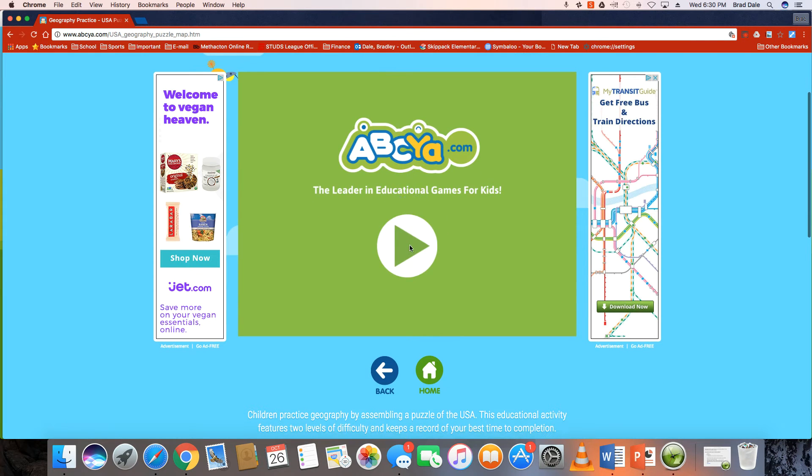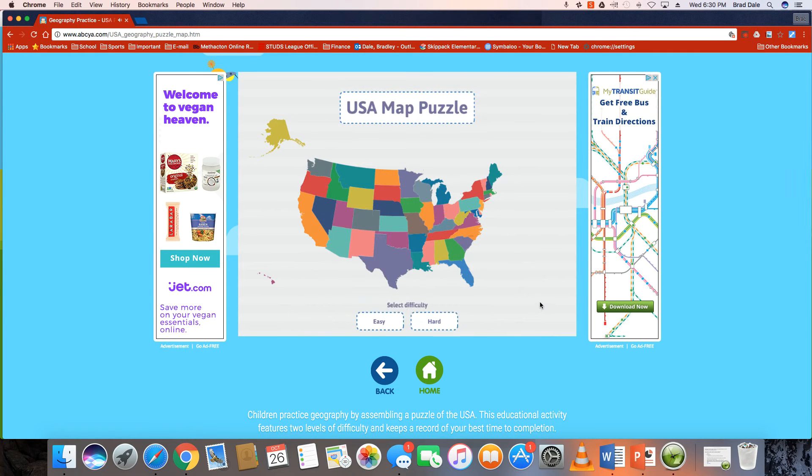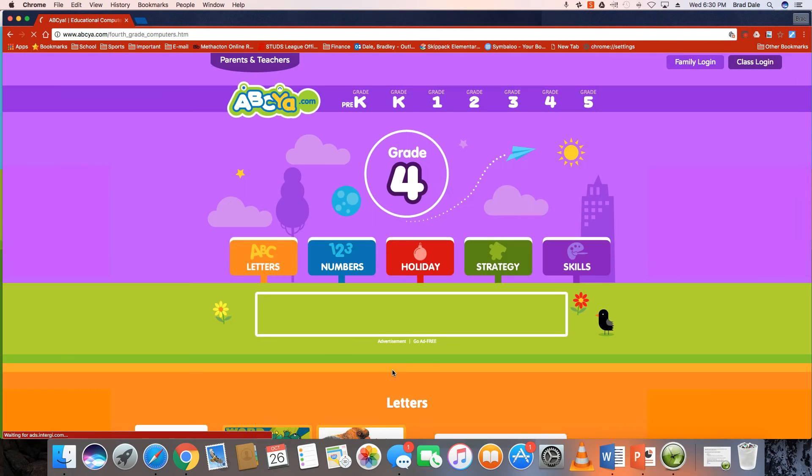So if we go in here, there's an easy version and a hard version. Let's take a look at the easy one first. It removes all of the states and then tells you to place them — Texas and Pennsylvania. Okay, so that's not too bad.